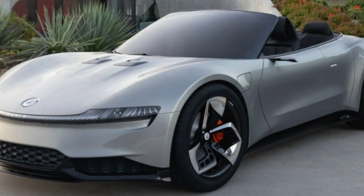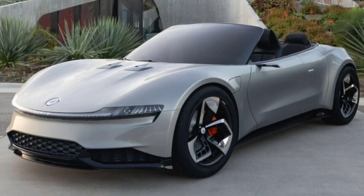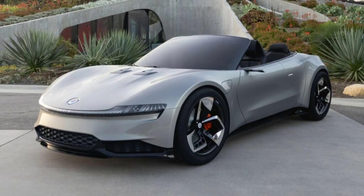Fisker published a gallery of photos showing the sculpted bodywork of the Ronin from more angles with its folding hardtop retracted. The model brings to mind the Ferrari Roma Spider.